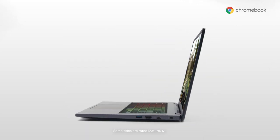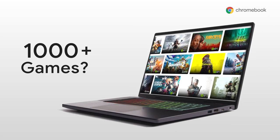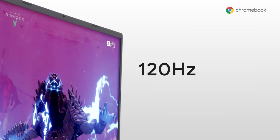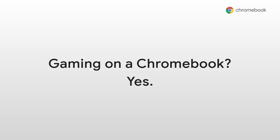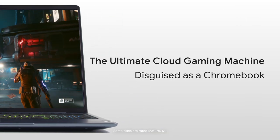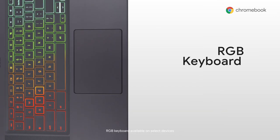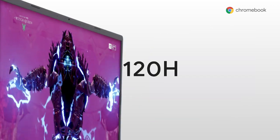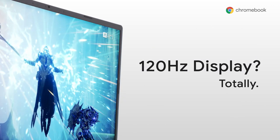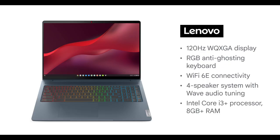Google have been working with Lenovo, Asus, and Acer to produce the world's first laptops with cloud gaming in mind. They've got 1600p resolution displays, support 120Hz, and are powered by Intel processors. They feature RGB keyboards and access to thousands of games from three of the biggest cloud gaming services available on the market.